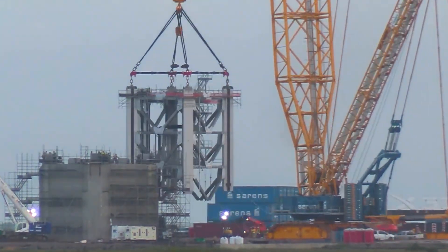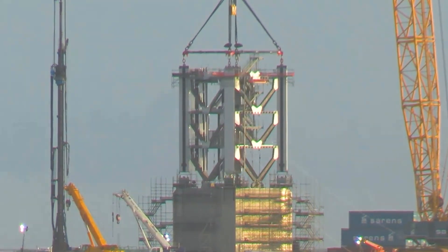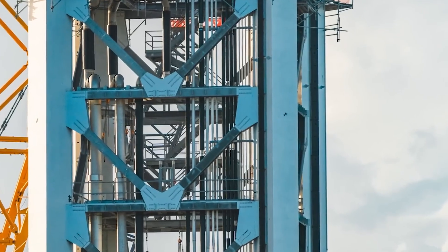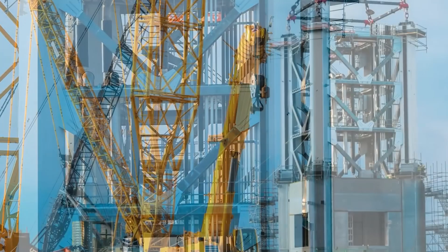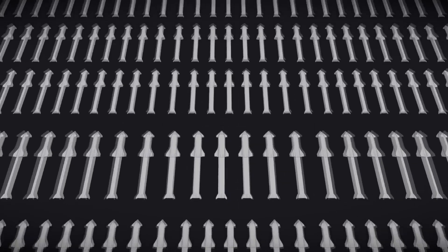The main building at the Star Factory is almost done, with more work on the rest of the factory and a possible third megabay coming soon. The outer construction should be finished in a few weeks, but the inside will take a few more months. The Star Factory showed big progress recently — a new nose cone was seen, which means Starship production is back on track.